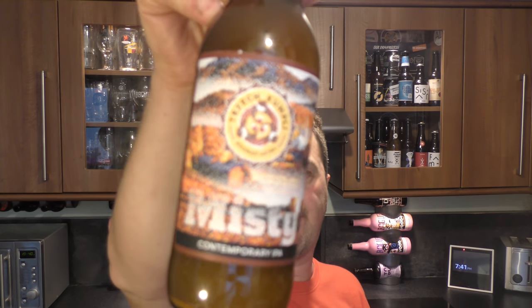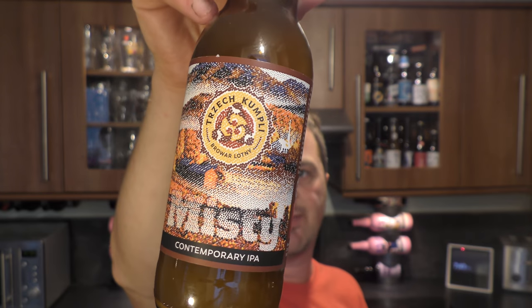It's Beer O'Clock on Relo Craft Beer. Today we've got a beer from Broba Lotni Tres Comply and it's a bottle of the Misty Contemporary IPA coming in at 5.5% ABV.